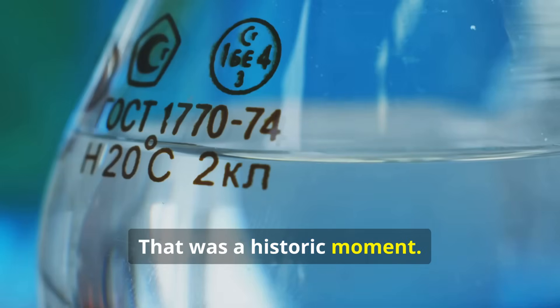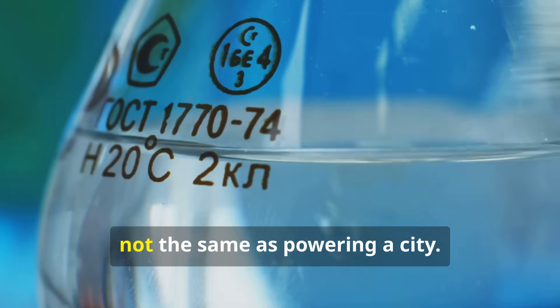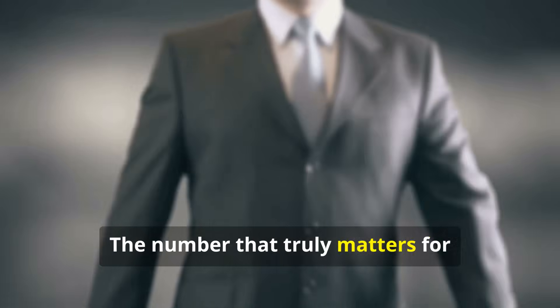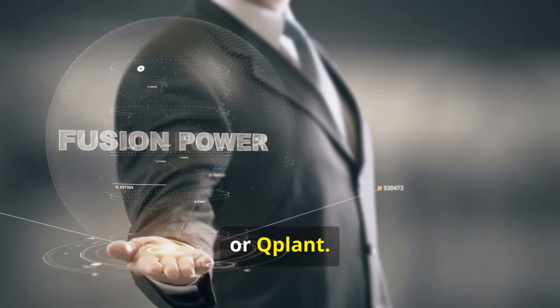But this is a very big 'but' — that is not the same as powering a city. The number that truly matters for humanity is what we might call engineering break-even, or Q-Plant. Q-Plant looks at the total electricity the entire facility produces versus the total electricity it consumes from the grid to run everything.